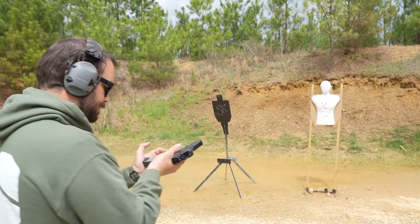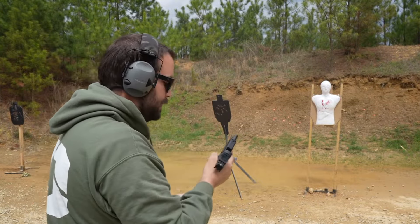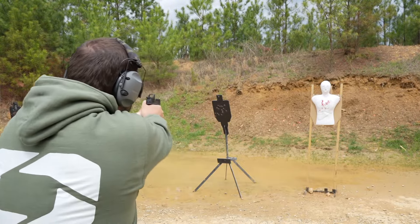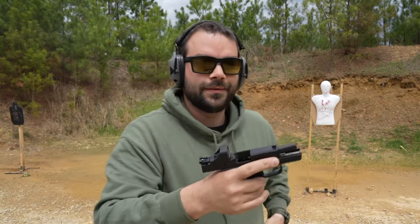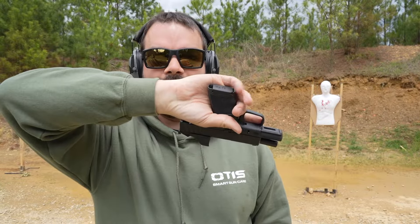We have an 11-rounder with a pinky extension. The accuracy — check that box. You also have a 13-rounder. And then you have the super-concealable 11-rounder — the other one was an 11-rounder with a pinky extension, but this one is going to let you have that little dangly bit at the bottom for a more concealed profile.